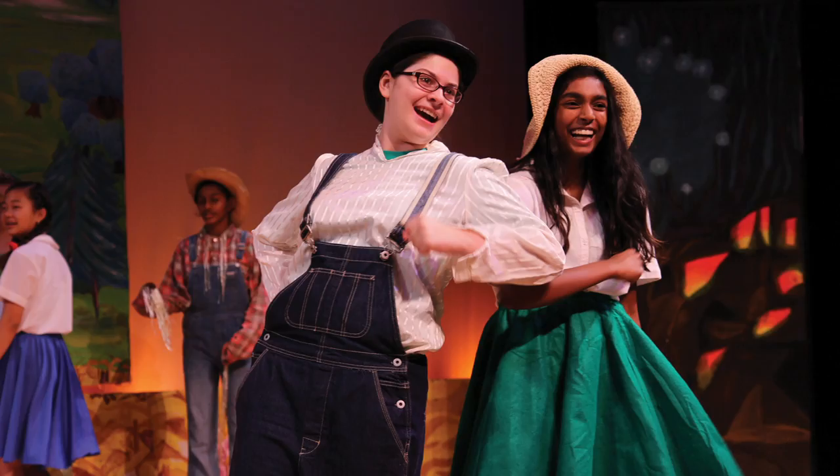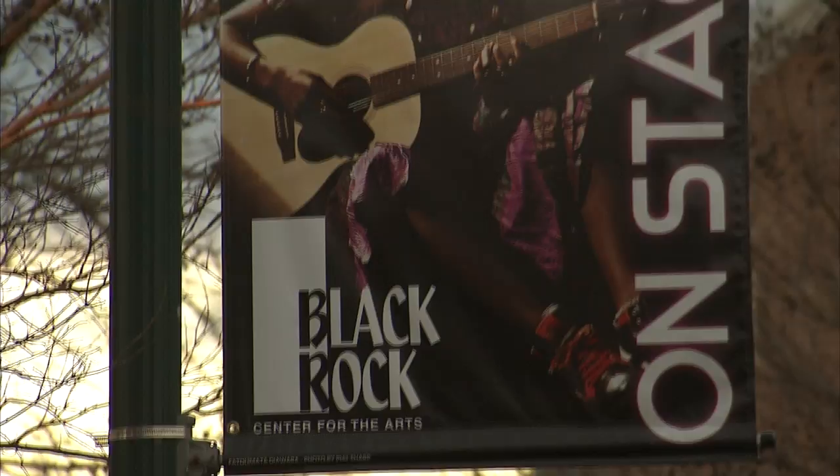This is Black Rock Center for the Arts in Germantown. Since 2002, this facility has served as a vibrant visual and performing arts center for the Up County. On today's Paths to the Present, we'll learn how Black Rock got its name as we explore the history of Germantown.